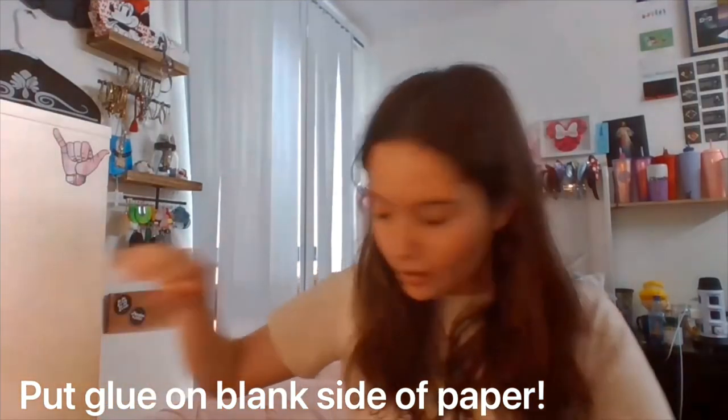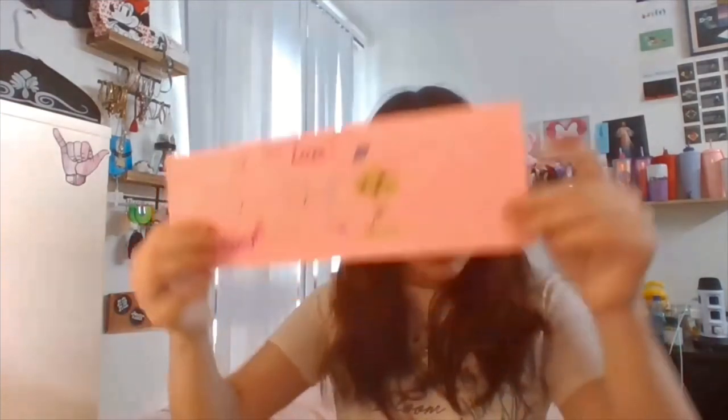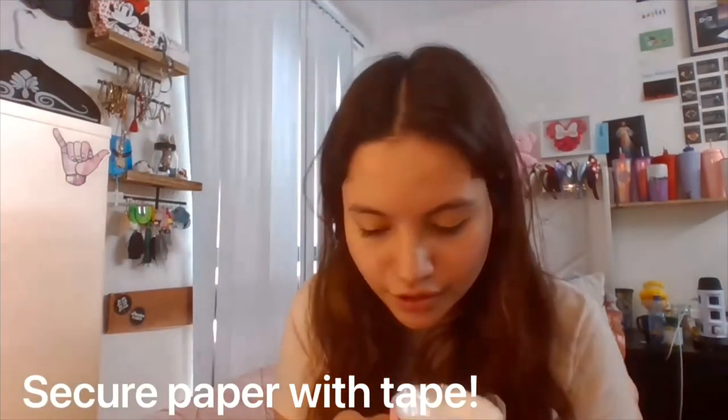Now, with your strip of paper that you've drawn and decorated, apply glue to the plain side so that you can place it on your can. Make sure it's right-side up. Once you've applied enough glue, place it right-side up on the can. For extra security, place a line of tape around the edge. Now you're done — place whatever writing materials you'd like into your new pencil holder!